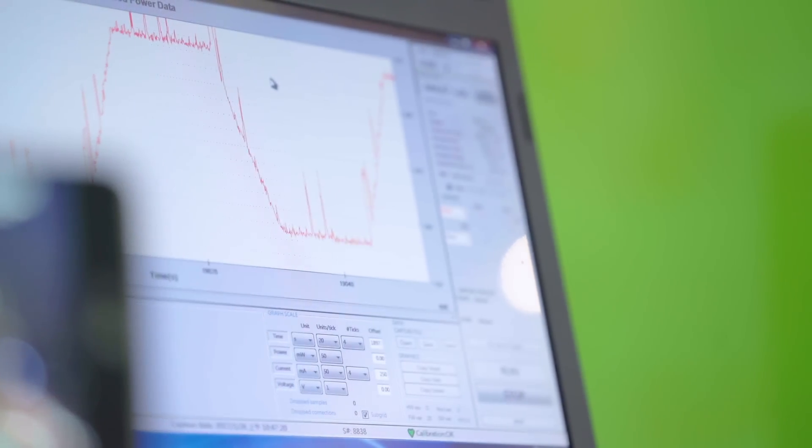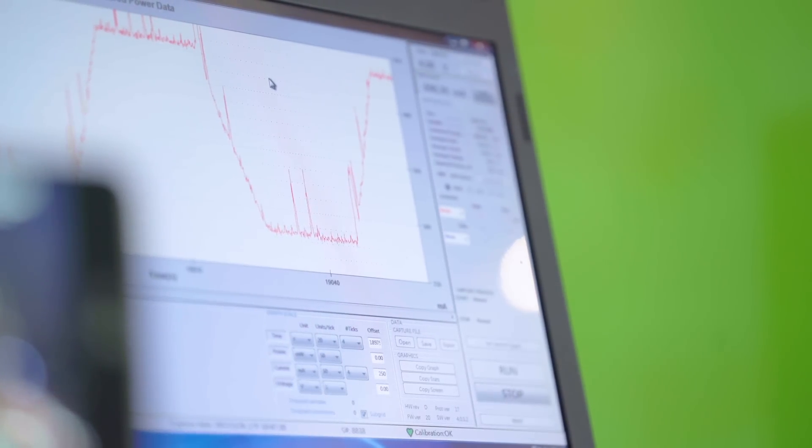Merivision also helps to reduce the power consumed by the display. As a result, much longer battery life.